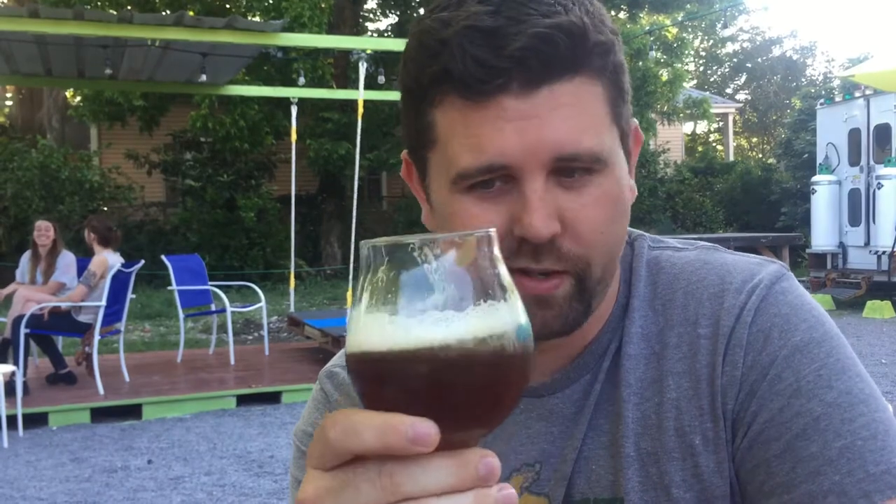I'm also getting almost like... it makes my mouth water a little bit, so there's like a little bit of a richness happening. It's really nice, really well balanced. I really enjoy this. Parlo Beer Lab — come on down to the Bywater and have one.